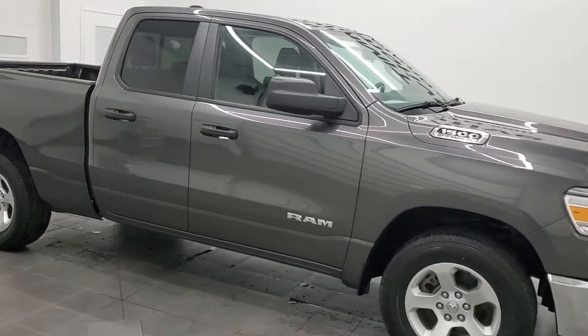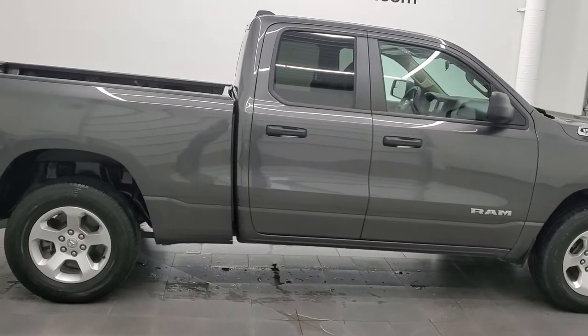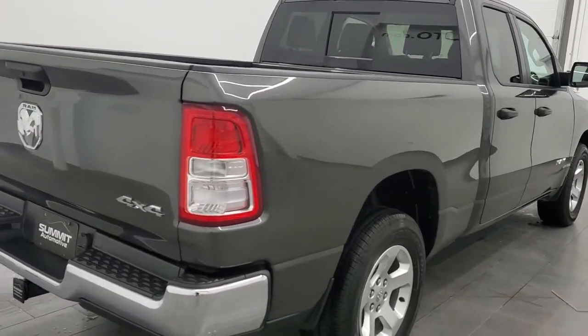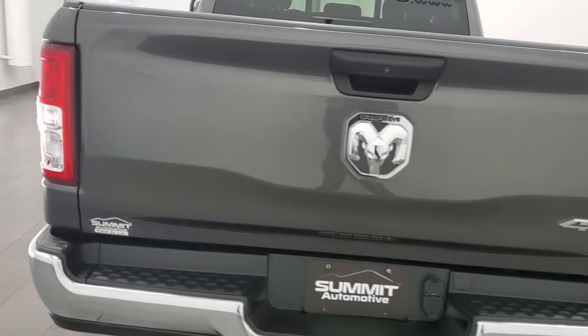Hey, this is Brett and this 2019 Ram 1500 quad cab short box is stock number 9T35L. We are here at Summit Automotive in Fond du Lac, Wisconsin, your new and used light duty truck and Ram headquarters.